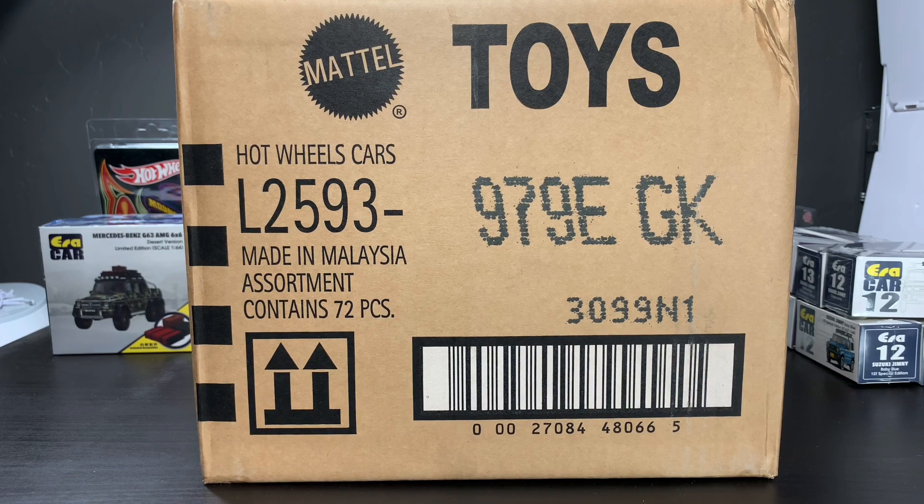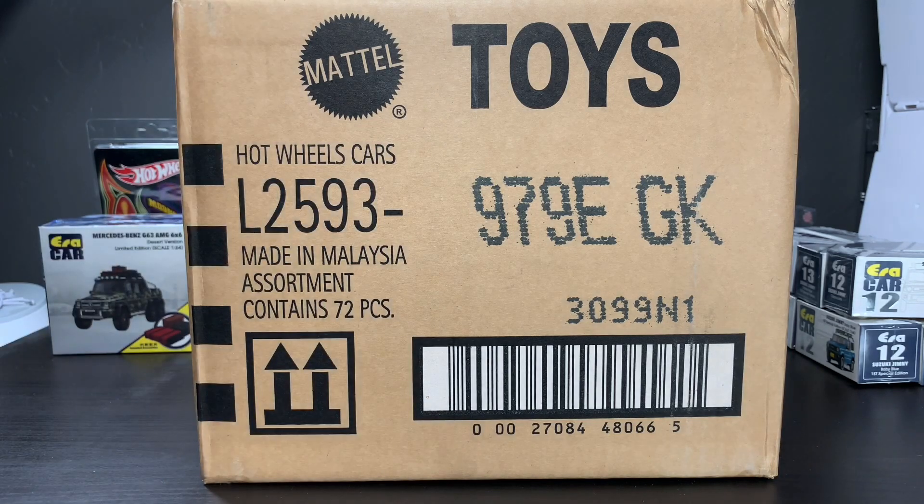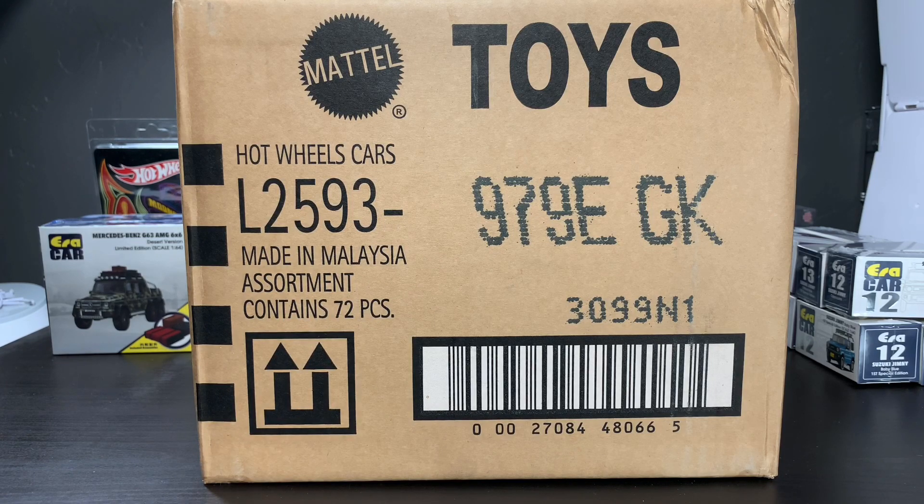The first one I opened live was the 2020 USF case. There are two different releases for each case: international and US. The US is what you'll see typically in Targets, Krogers, and Walmarts. The international you'll see in international markets, but also in some other grocery or retail stores. The international tends to be released first, and then the US.